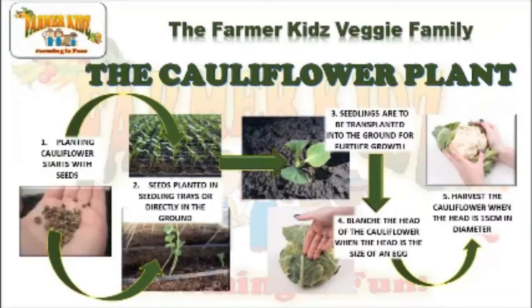The Cauliflower plant: Planting cauliflower starts with seeds. Seeds can be planted in seedling trays or directly into the ground. Seedlings are to be transplanted into the ground for further growth. Blanch the head of the cauliflower when the head is the size of an egg. Harvest the cauliflower when the head is 15 cm in diameter.